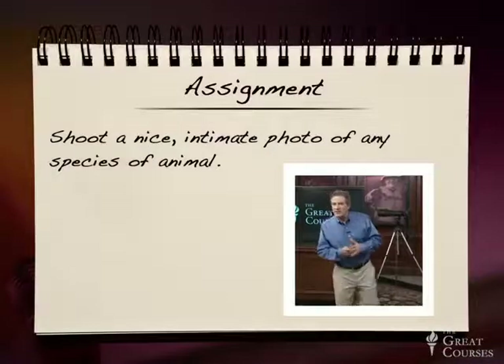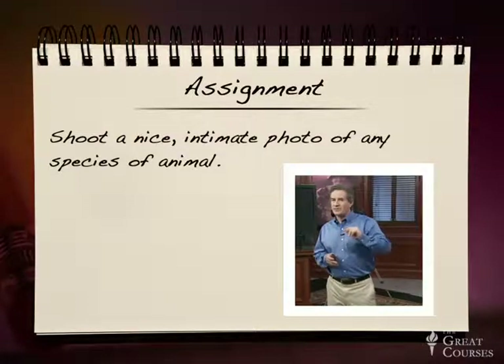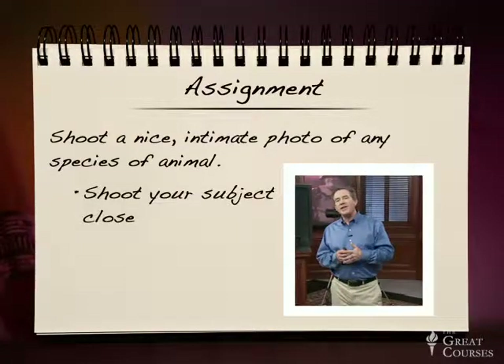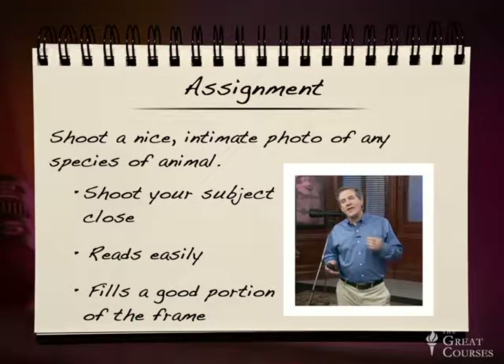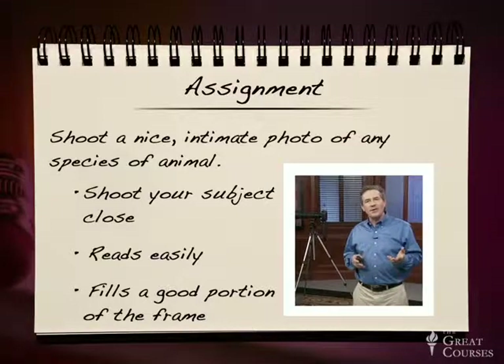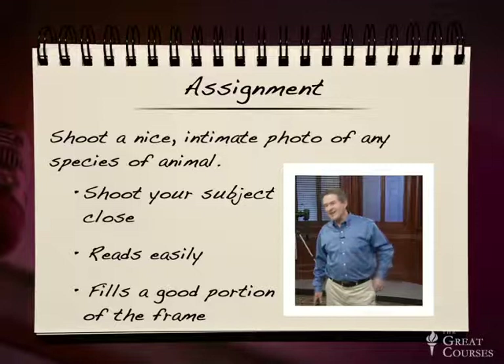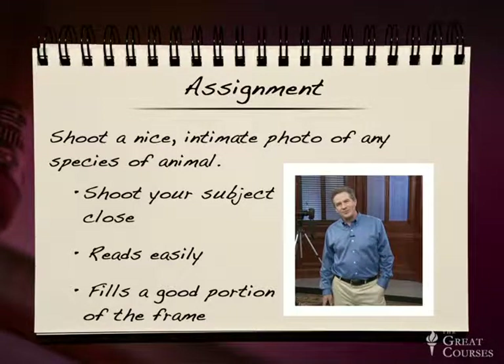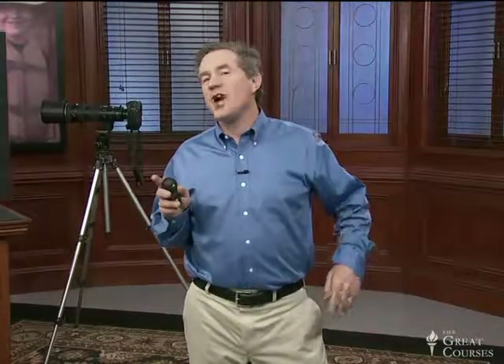Your assignment: shoot a nice intimate photo of any species of animal. No plant pictures on this one. No pets — too easy. Try to get the animal close enough so that it reads easily and fills a good portion of the frame. The animal can be captive or wild, exotic or native. Once you've tried out wildlife photography, you'll realize it's a lot harder than it looks, but it is so fun and satisfying when you finally nail it. People will just be absolutely amazed. In our next lecture, we're going to talk about photographing even more complex and difficult subjects — people. Come right back.